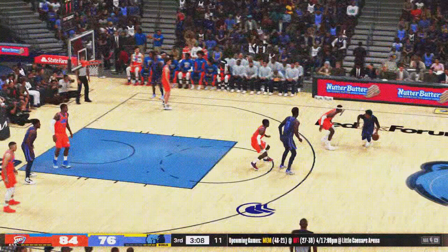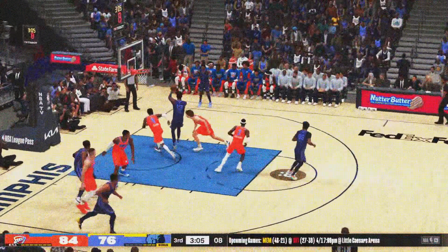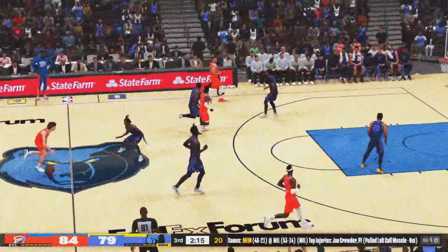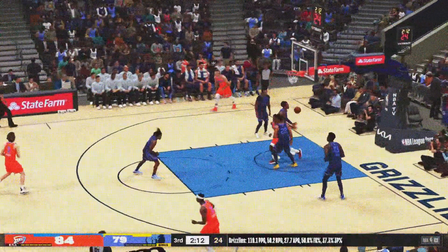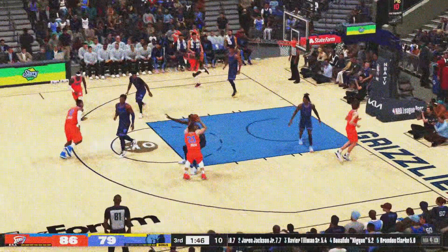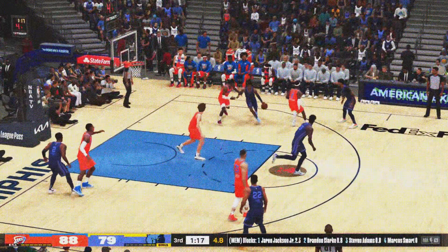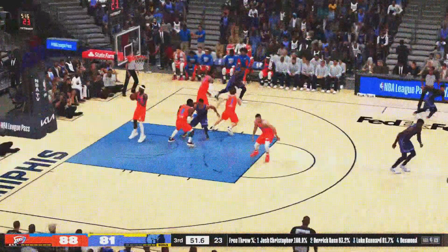Gets it down to single digits. Morant — here's Smart, no made baskets yet. Jackson with a screen on Gilgeous-Alexander, and here's Morant — outside, yes! A nice assist from Jackson. Aldridge pulls down the board, and Giddey has got the ball for Oklahoma City. Earlier they held a 23-point lead. Jordan, the pass to Gilgeous-Alexander from 18 feet away — and it's good. Back to Morant, over Williams — Morant with the basket on the assist from Jackson by Shea Gilgeous-Alexander.